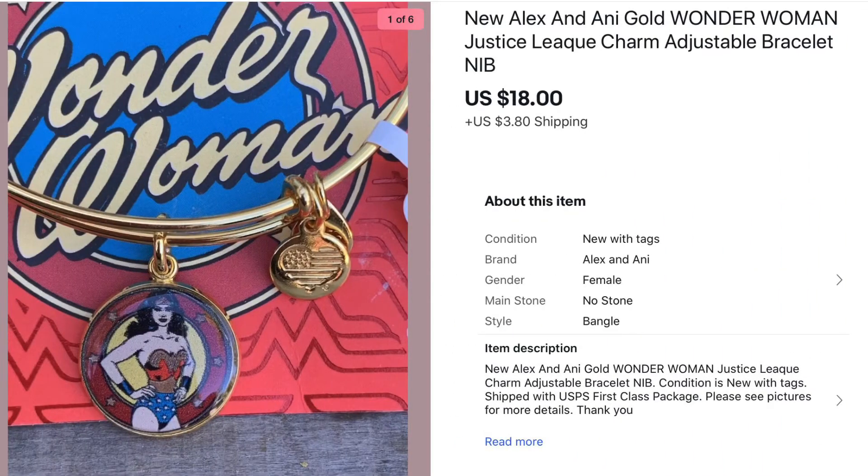This is an Alex and Annie Wonder Woman bracelet. I got this bracelet along with two other Alex and Annie bracelets at a rummage sale and paid $5 for all three. This one sold for $18. I had it listed for a while and the other two are still listed, so I was happy to finally sell this one. Hopefully the other two will sell as well.